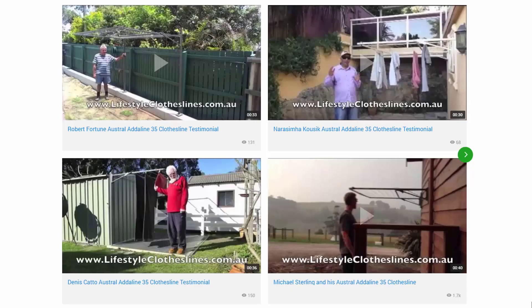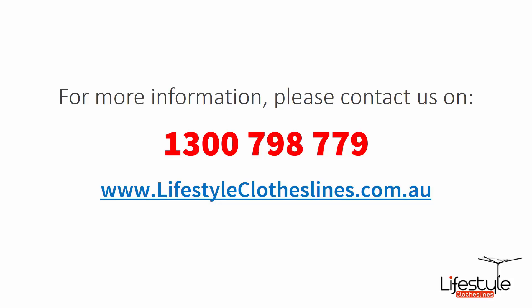You can also find a big selection of customer videos on Lifestyle Clotheslines. These are great for checking out to see what other people are saying about products and whether they're going to be a fit for your home and situation. If you need any further information or have any questions relating to any of the clothesline products on our website or regarding clothesline installation in your area, please feel free to contact us today on 1300 798 779 or visit us online at lifestyleclotheslines.com.au.